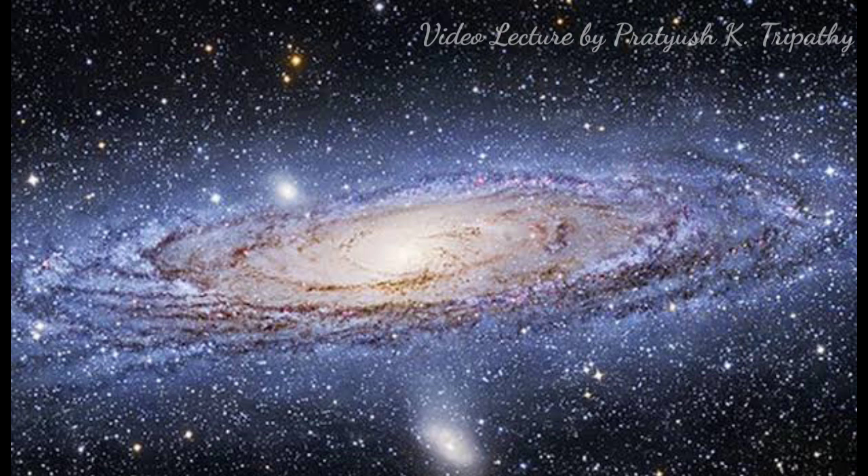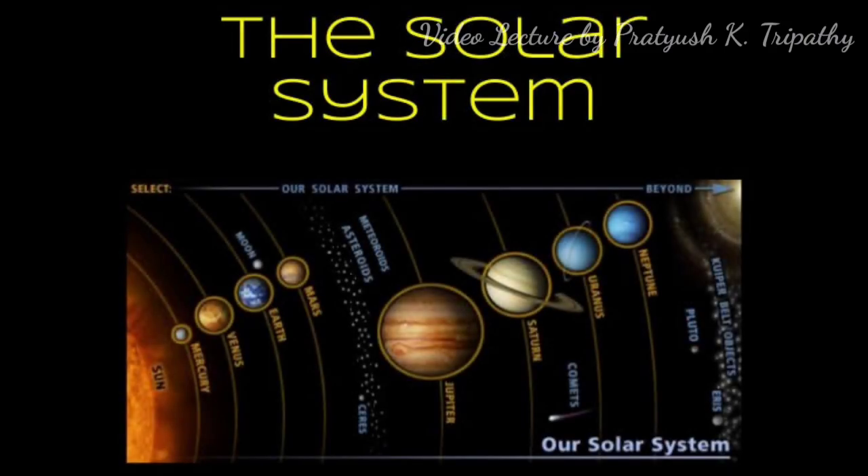Out of the 400 billion stars, one of them is our Sun. The Sun is not even the largest of those stars. The Sun is the center of our solar system. The solar system consists of the Sun at the center and eight major planets, their satellites, and countless minor planets or asteroids orbiting around the Sun.